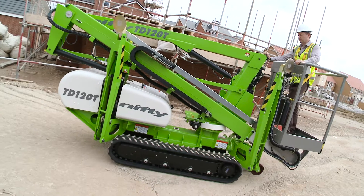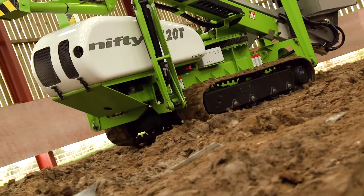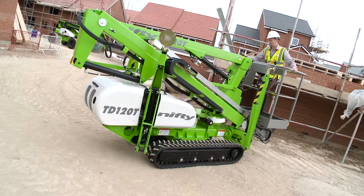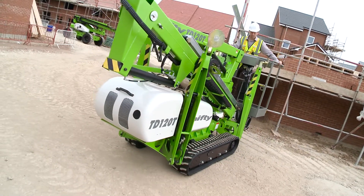So that's the TD-34T: an impressive working envelope, supreme traction on steep gradients, and fast setup on rough ground make it effective in almost any environment.